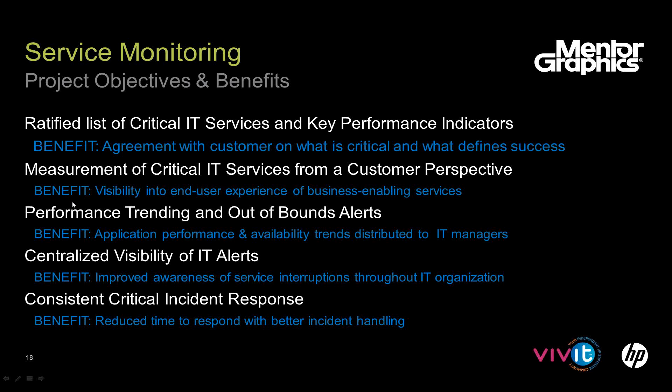The next area was performance trending and out-of-bounds alerts. As a global company hosting all business applications out of Wilsonville, Oregon, performance on the LAN is quite good, but as you step away from Wilsonville and try to use SAP, we needed visibility into application performance and the ability to address unfavorable trends before users brought them to our attention. The next area was centralizing visibility of IT alerts — we had component-level monitoring with pagers firing to system administrators all over the globe, but no central visibility. The last area was a consistent critical incident response process: by centralizing alerts and having an agreed-upon process, we reduce time to respond with better incident handling.